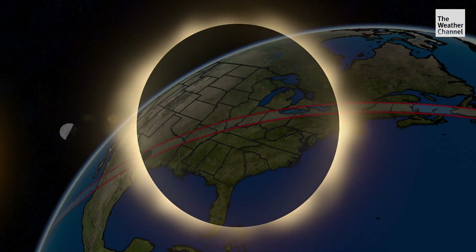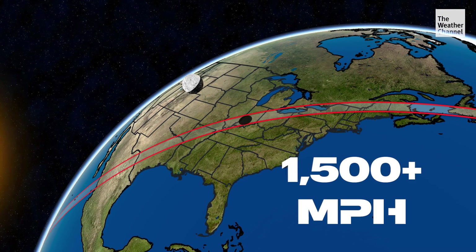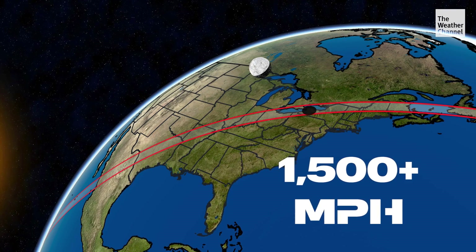The Moon's shadow will race across the United States at more than 1,500 miles per hour. From Texas to Maine, most cities in its path will enjoy about four minutes of totality.